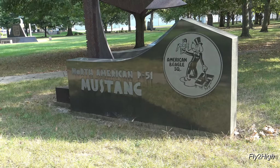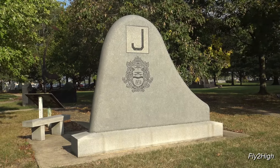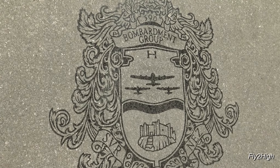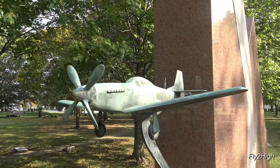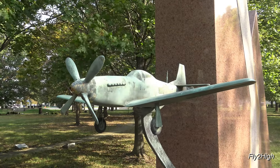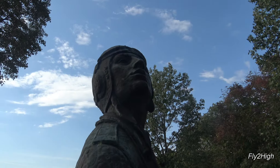One of the first things you'll see getting out of your car is this 10-acre memorial park. There are more than 500 plaques, monuments, benches, and other memorials here that commemorate and honor U.S. Army Air Force and U.S. Air Force units and personnel. This one is for the unit that my good friend's father served in during World War II. It's just a wonderful, peaceful place to take a stroll.